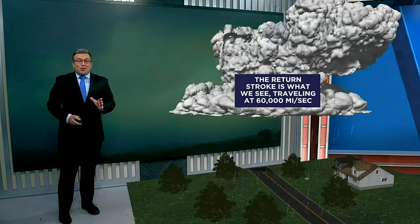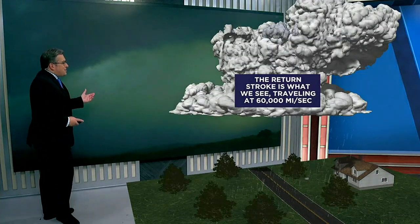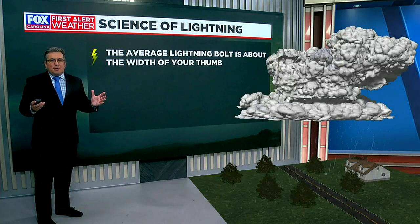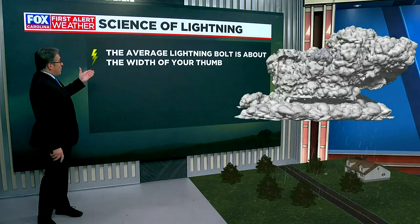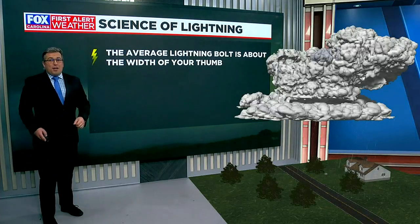It happens quite literally faster than the blink of an eye, traveling at about 60,000 miles per second. Believe it or not, for as impressive and as large as lightning bolts appear, the average width of a lightning bolt — where that electrical channel actually passes through — it's only about the width of your thumb.